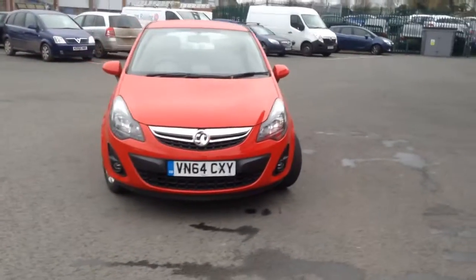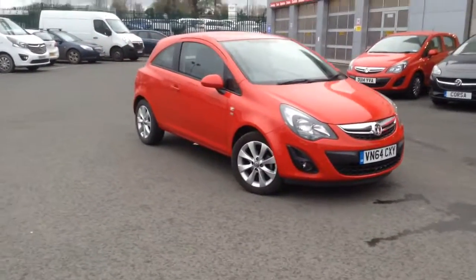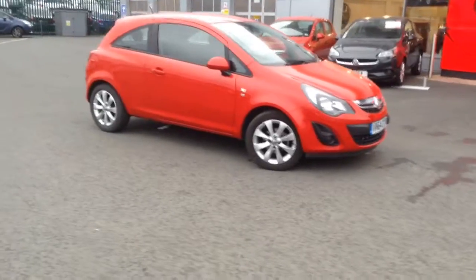If you'd like to come in and have a test drive or look at some offers on the vehicle, give us a call. It's 01432 376 676. Thank you.